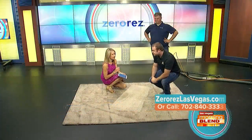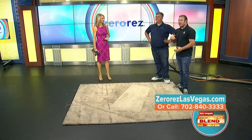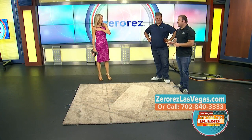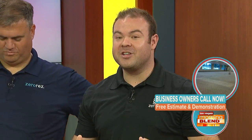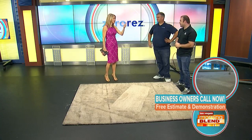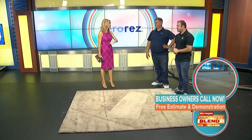You guys have a commercial you wanted to talk about. We got a special. We also clean businesses, offices, casinos, hotels — whatever it is you have. Our Zero Res process is going to work and you can get similar results just like in the home. You can clean tile, hard floors, and carpet — you can do it all.